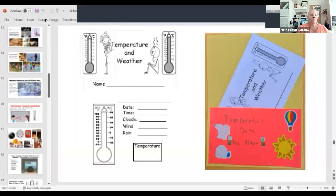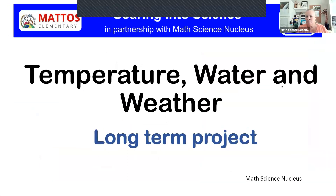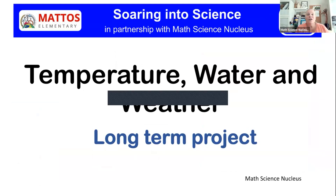Let me share my screen. So kindergarten's long-term project has to do with temperature, water, and weather. You're all going to be doing a long-term project with your teachers — every week you're going to be taking the temperature, plotting it and graphing it. You're also going to meet with your parent docents and volunteers and do about six lessons with them. All of those lessons have to do with clouds, temperature, and water.